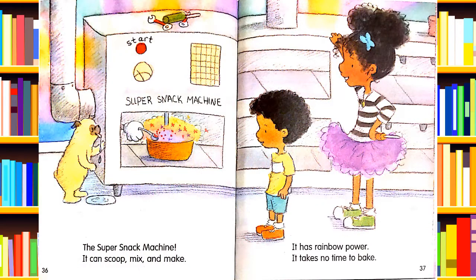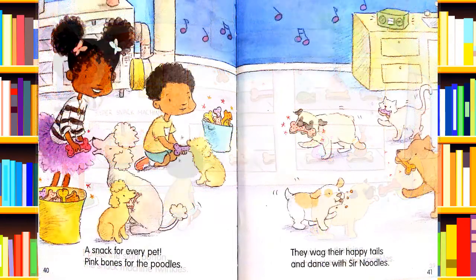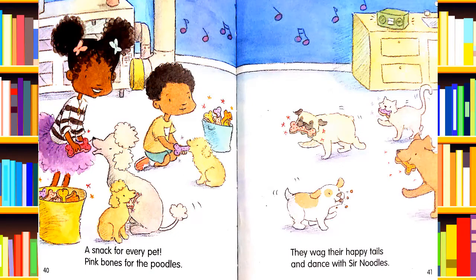The super snack machine — it can scoop and mix and make. It has rainbow power. It takes no time to bake. I press the start button and the snack machine twinkles. It swirls on the icing and then shakes the sprinkles. A snack for every pet. Pink bones for the poodle. They wag their happy tails and dance with Sir Noodles.